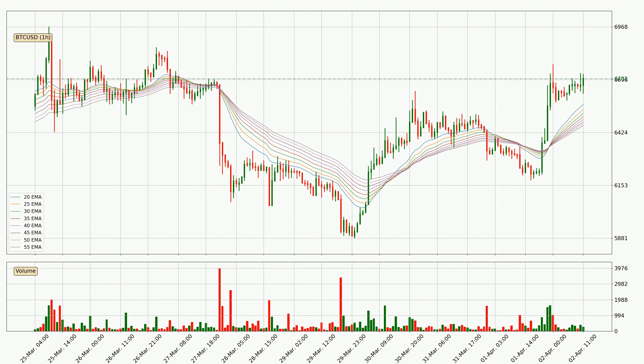Looking at the hourly exponential moving averages, the current price is above the hourly ribbon, which is generally bullish and the ribbon could play as a support, so it is to watch if the price could bounce off it. The current price to watch is around 6459. The ribbon is relatively spread out so the support should be considered.